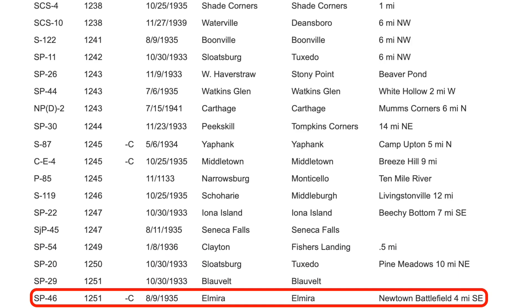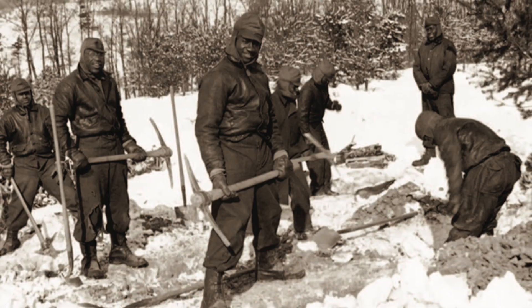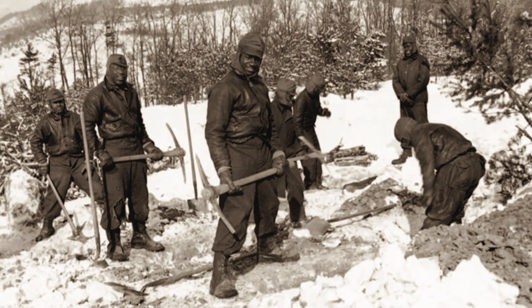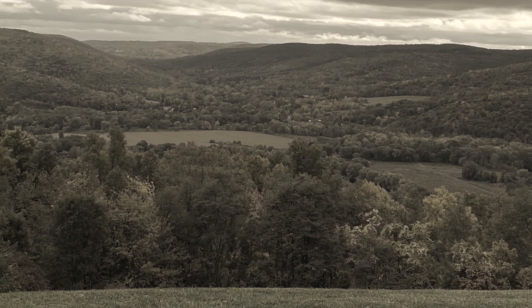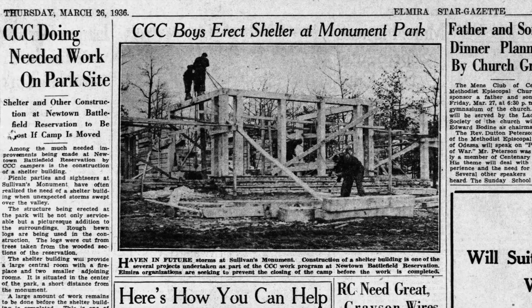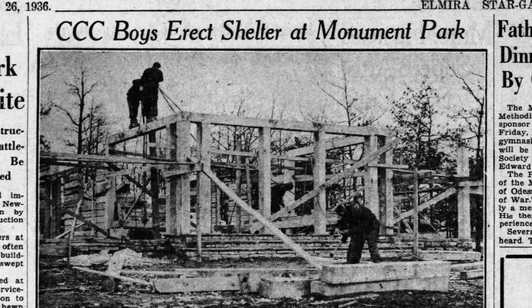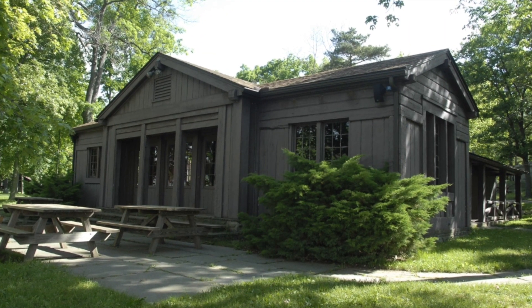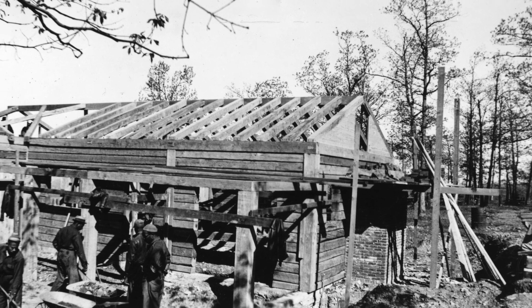One such example is Company 1251C, based at Camp SP-46 right here at Newtown Battlefield State Park. After their arrival in August 1935, the 180 men of Company 1251C were put to work grading and topsoiling many of the steeper slopes in the park for erosion control. They graded and graveled many of the park roads that exist today, cleared trees to open scenic vistas of the valley below the park, and built the cabins that overnight visitors still enjoy to this day. Of all the work completed by Company 1251C at Newtown Battlefield in just over two years, their most significant contribution to the park is the picnic shelter. This stunning structure, originally designed as a combination picnic pavilion and concessions building, was completed in 1936 using wood that was cut and milled right on site.